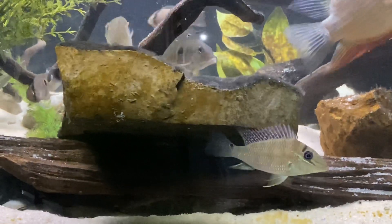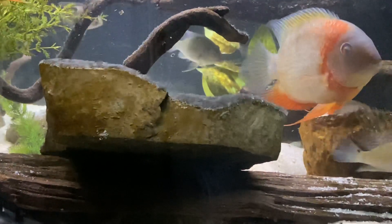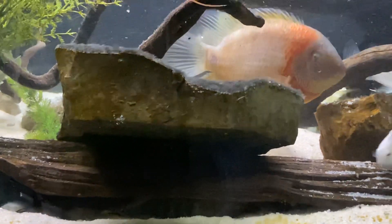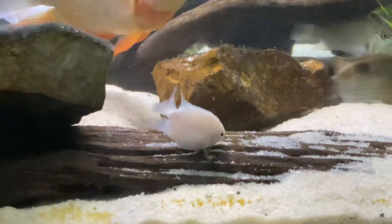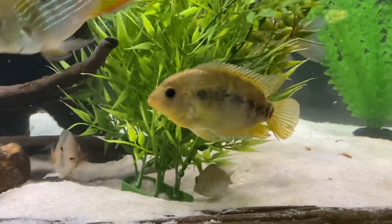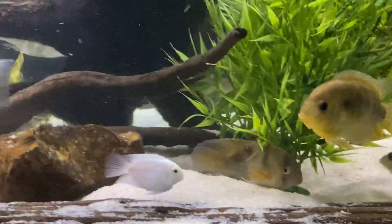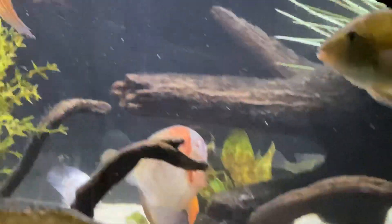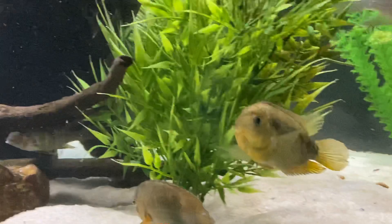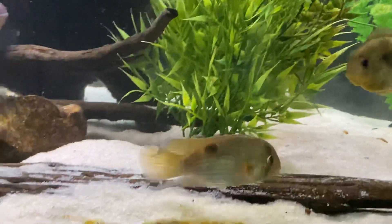So in this tank it's primarily severums and geophagus. There's some keyholes in here, some little platinum parrots. There's also a rainbow cichlid — two of her sons are in there as well. She's getting old, probably won't be with us much longer, and her mate already passed on.